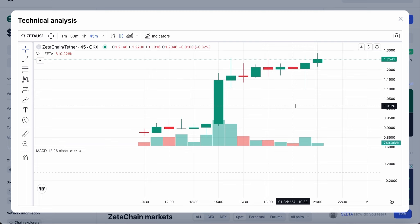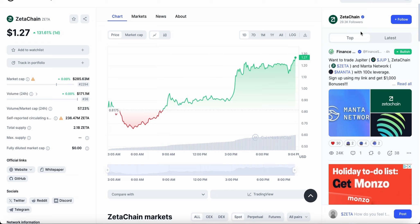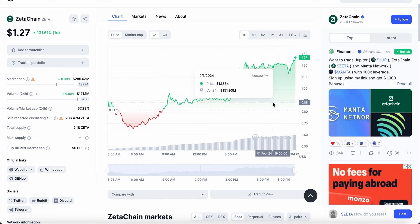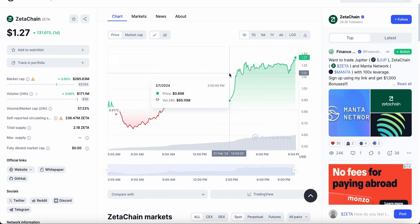Expect minimal increases in value from Zeta Chain over the next 12 to 14 hours and over the next few days as well. If you want regular updates on this crypto, let me know in the comments below and I'll keep you in the loop. As you can see, Zeta Chain has gone up 130% now to $1.27 — it keeps pumping, keeps going up, but that does make it a little unsustainable given how aggressively the wave has been pumping.